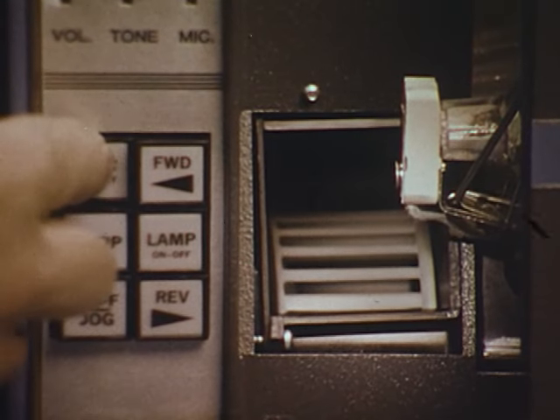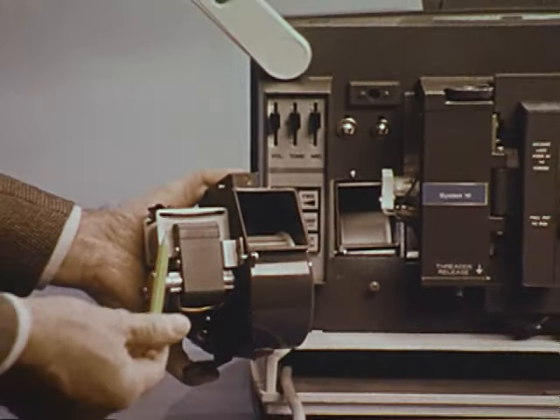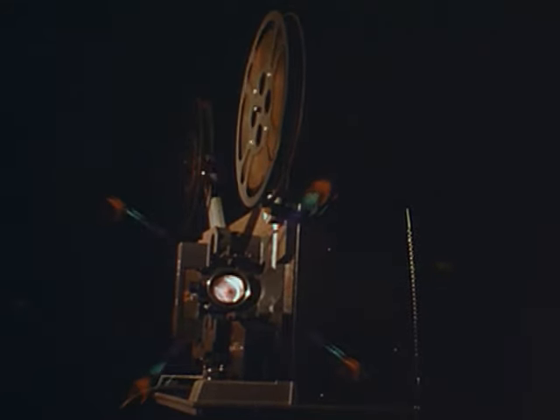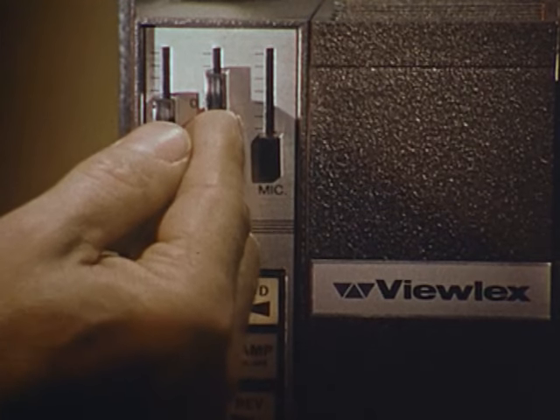For extra film and projector protection, the cooling system uses a separate motor that operates constantly when the projector is switched on. ViewLex offers numerous important extras — fingertip sliding tone and volume controls are among the many unique features that make System 16 more useful and convenient.